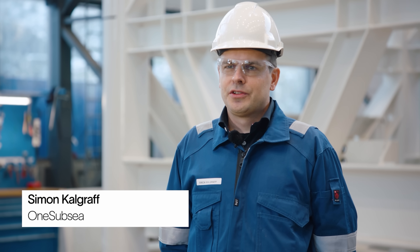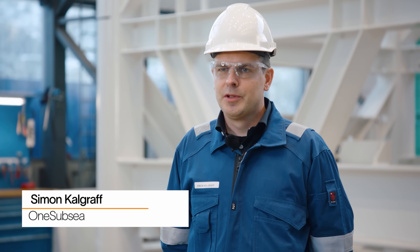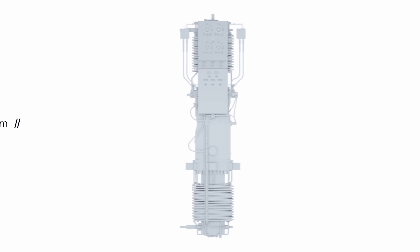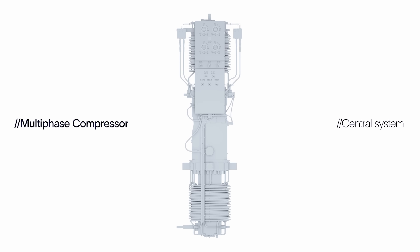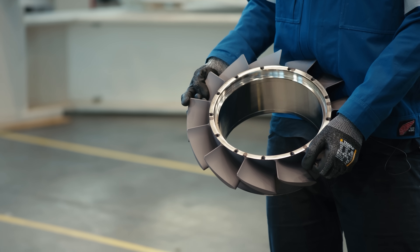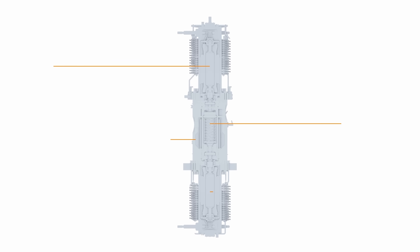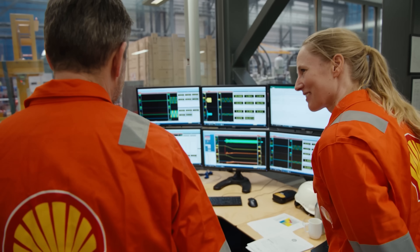What makes these compressors unique is that it's a multi-phase compressor, meaning it's able to handle the unseparated well stream, which means we can take the unprocessed gas stream directly from the wells and into the machine. This is one of the impellers for the compressors. We normally say that the compressor is the heart of the system. The energy from the power system is transferred into rotation and movement, and being a contra-rotating compressor makes it highly efficient.